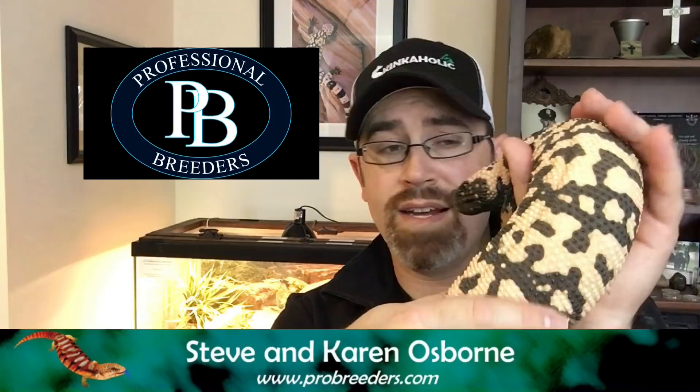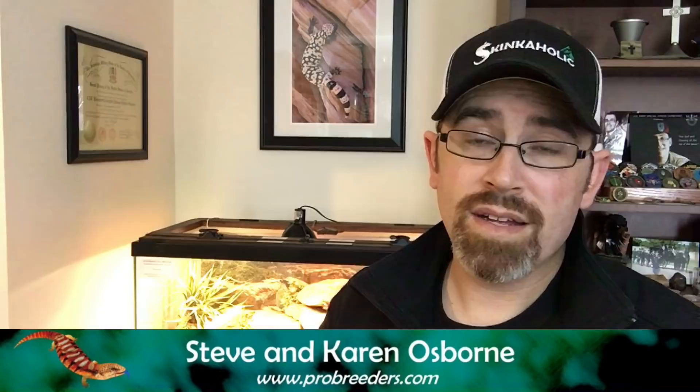The last recommendation is actually a couple — Stephen and Karen Osborne out of Whitefish, Montana. This is where I obtained this little guy, Elphaba. They breed both Utah-banded locality-traceable Gilas as well as Arizona-banded Gilas. They are also outstanding and you can find them at ProBreeders.com.